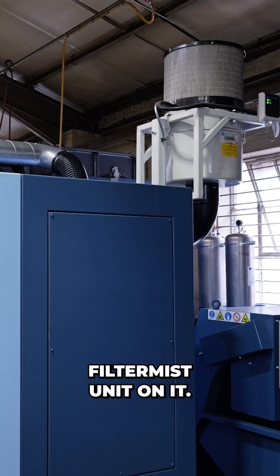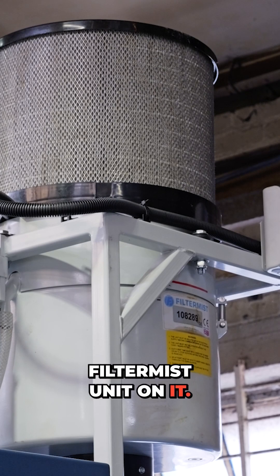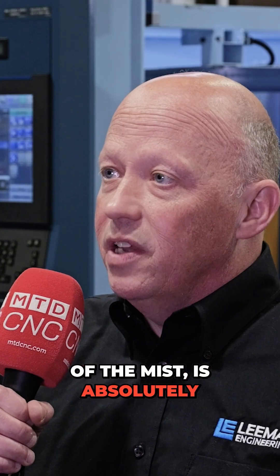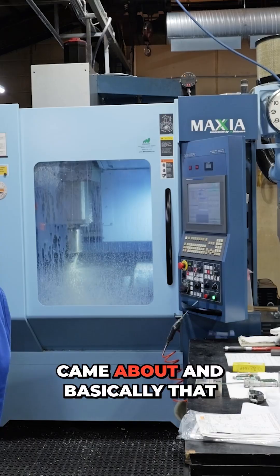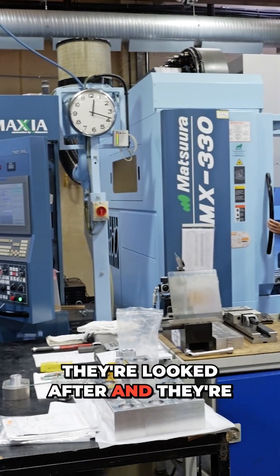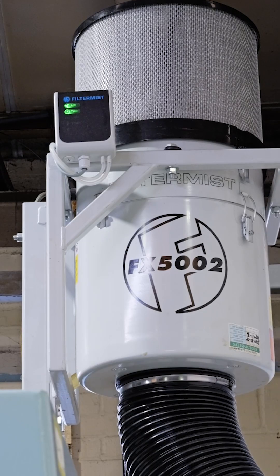Every single machine has got a filter mist unit on it. That filtration, that extraction of the mist, is absolutely integral. We've got to look after our staff. I don't think there was awareness, but in the last 20 years that's come about, and that awareness is there. We think it's really important they're looked after and not exposed to any harmful metal coating fumes.